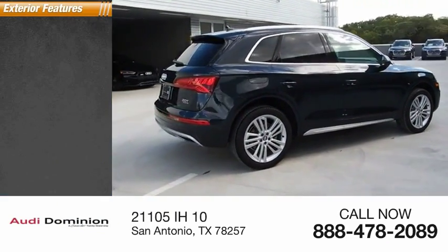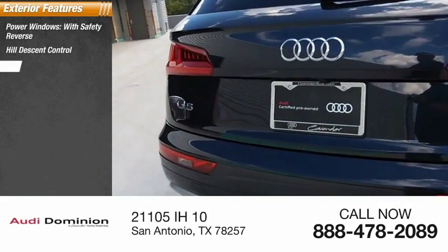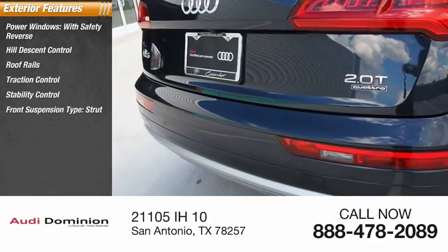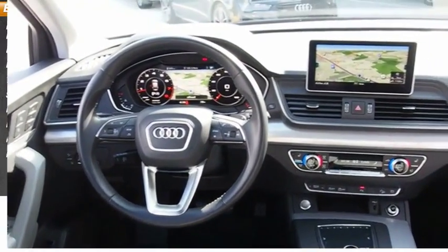Here are some of this vehicle's great options: power windows with safety reverse, hill descent control, roof rails, traction control, stability control, front suspension type strut, braking assist, power brakes, and a regenerative braking system.